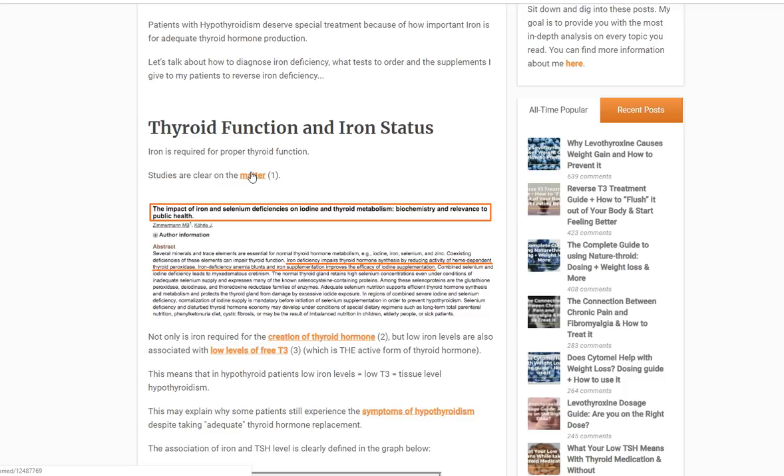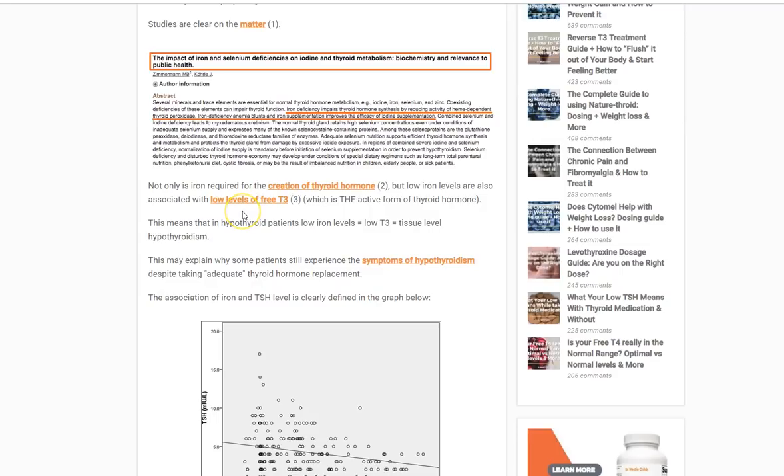In addition, low iron is also associated with low levels of free T3. If you've watched any of my other videos, you know that free T3 is the most important thyroid hormone — it is the active form of thyroid hormone, and it's the thing you should be most concerned about. We also know that low levels of iron diminish or reduce T4 to T3 conversion, which is a really big deal because that's how your body creates T3. It takes T4, modulates it a little bit, removes an iodine, and turns it into T3.